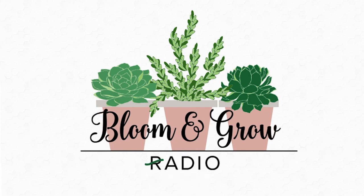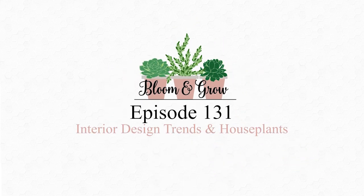Welcome to the Bloom and Grow YouTube show. You're mentioning the proportions, the tips, the tricks, the knowledge that we might not have — basic interior design tips. Can we start there? Of course, yeah. There are so many tips.